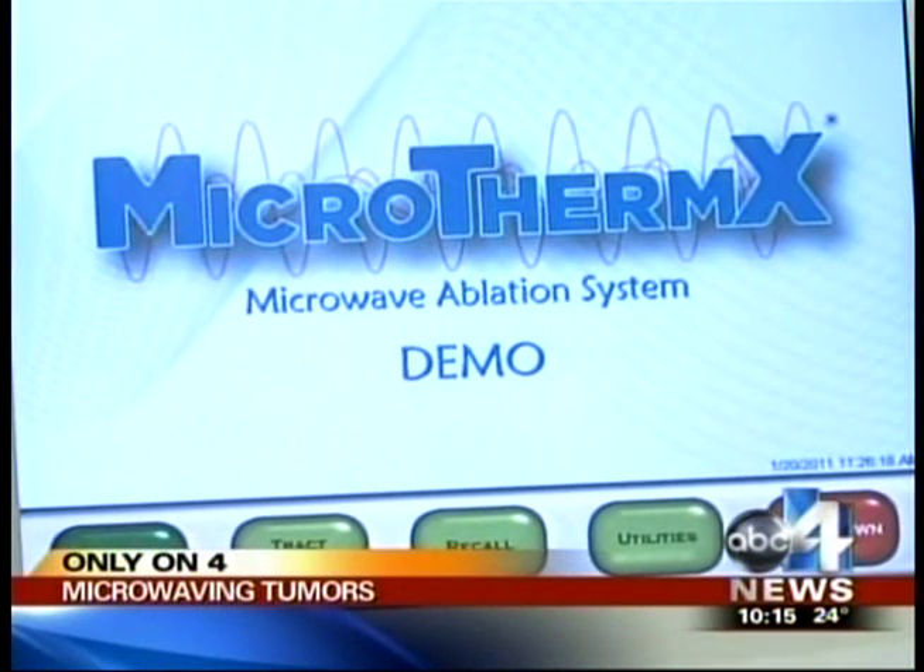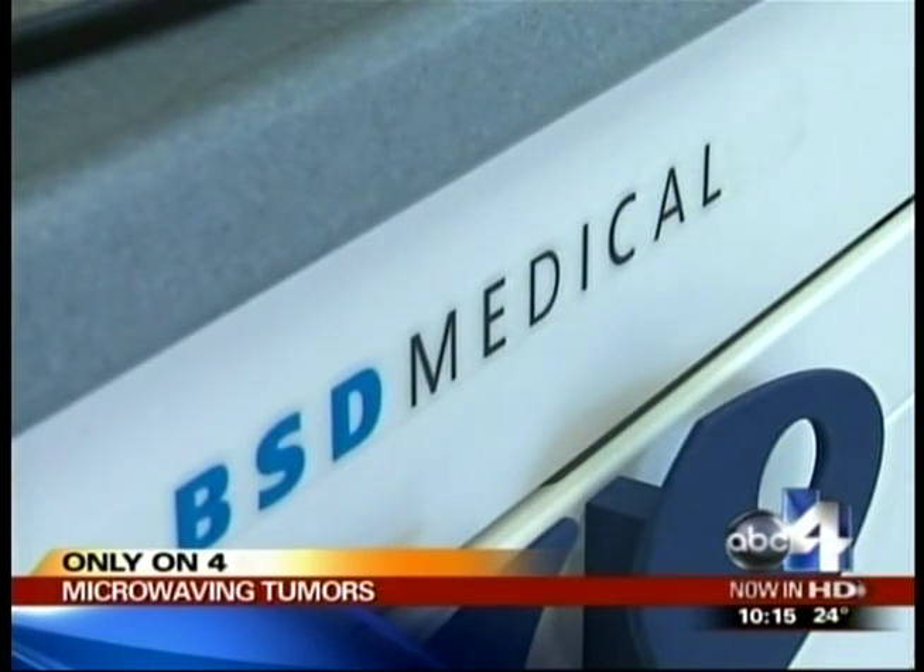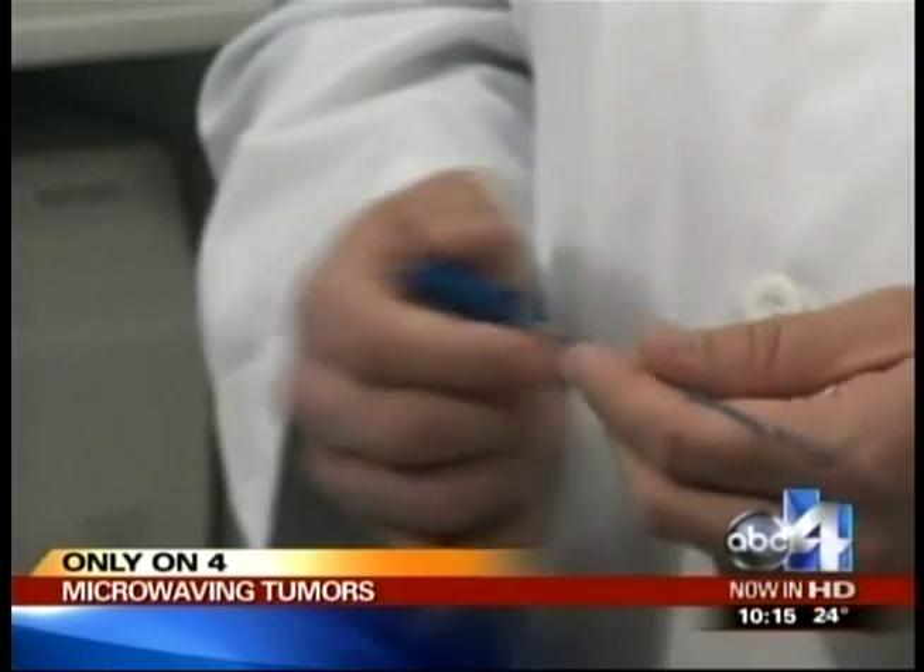This is the Microtherm-X, breakthrough cancer-fighting technology developed right here in Utah. It's a microwave for tumors. When you use microwave, it's like a microwave oven — from the first second you turn it on, the entire oven is hot.